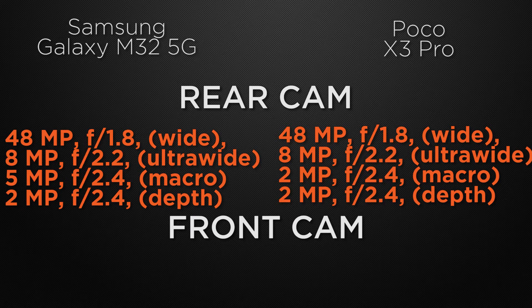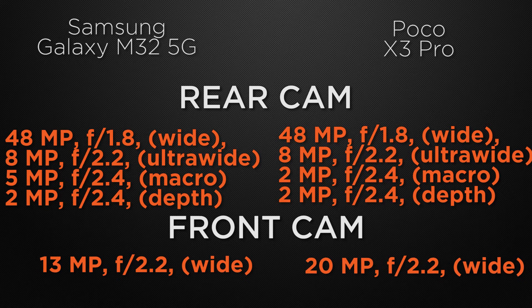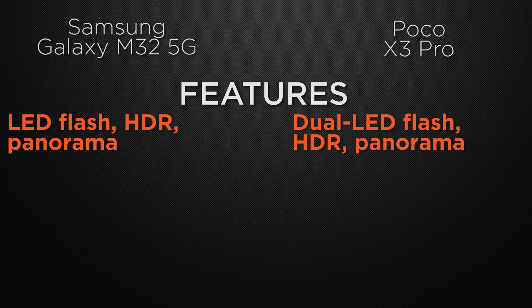About the front camera, M32 has a 13MP wide camera whereas X3 Pro has a 20MP wide camera. So the winner here is X3 Pro because it has a 20MP selfie camera which can take higher resolution photos. Talking about camera features, M32 has LED flash, HDR, and panorama, whereas X3 Pro has dual LED flash, HDR, and panorama. So the winner here is X3 Pro because it has dual LED flash.